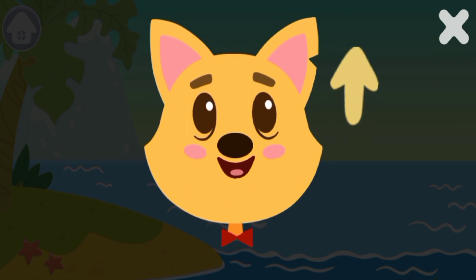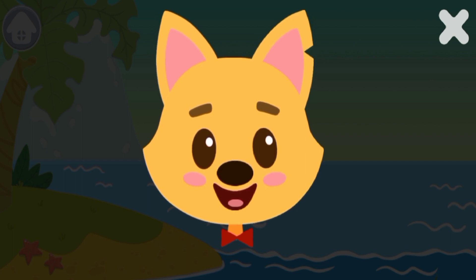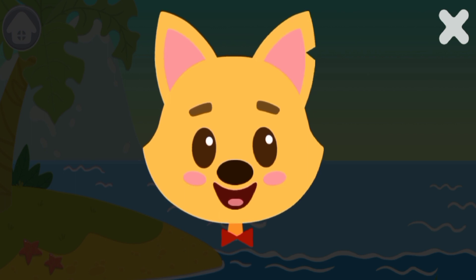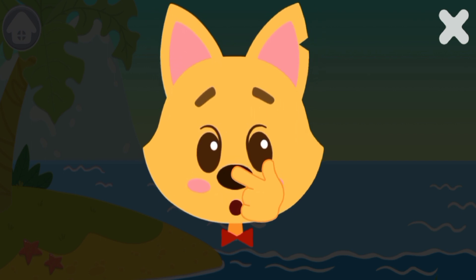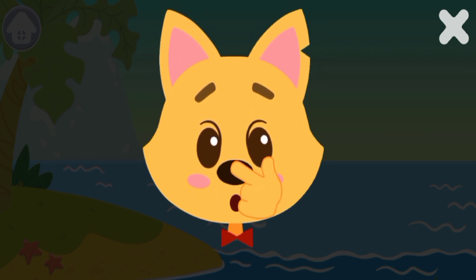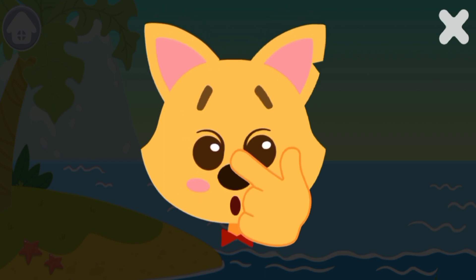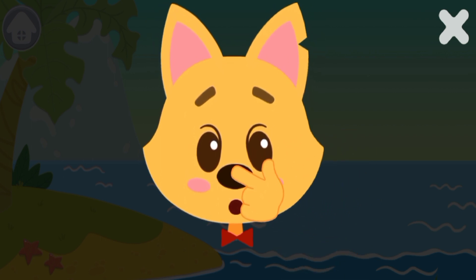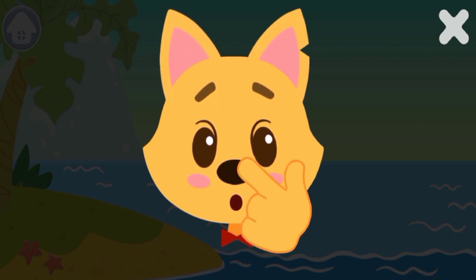Next exercise. I'm looking at the ceiling, then at the floor. Now let's do it together. I'm looking at the ceiling, then at the floor. Fine. Next exercise. Raise your forefinger up like this. I'm looking at my finger and touching my nose. Then I'm looking at my finger and moving my hand forward. Now let's do it together. Raise your forefinger up like this. I'm looking at my finger and touching my nose. Then I'm looking at my finger and moving my hand forward.